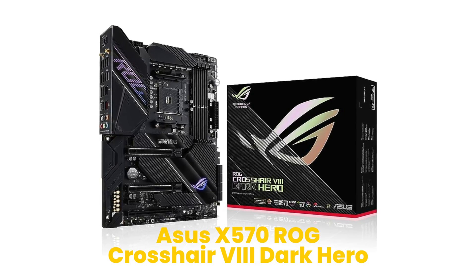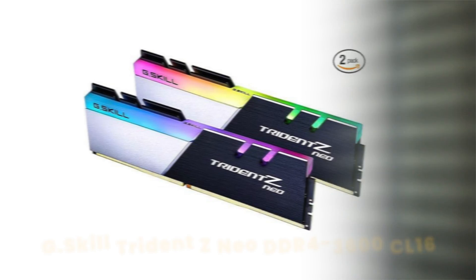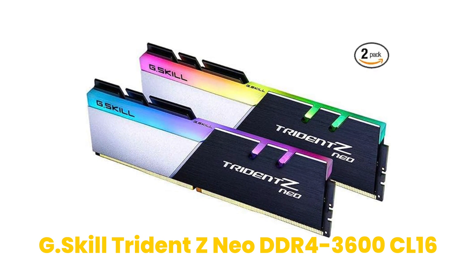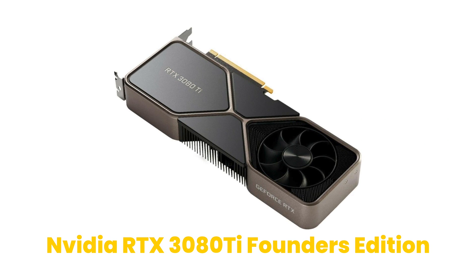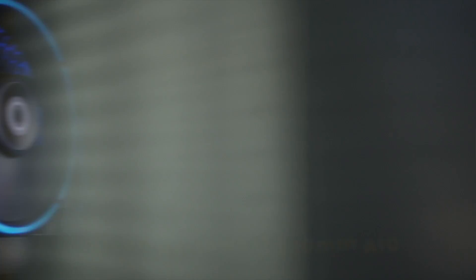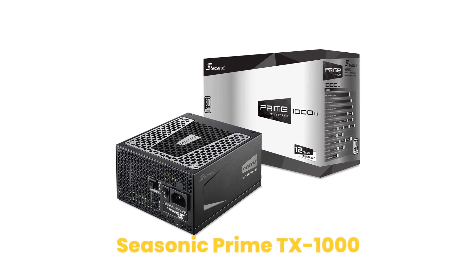The system being upgraded today is one of my personal systems, originally built by Falcon Northwest as I mentioned. The main components are: for the motherboard, an Asus X570 ROG Crosshair 8 Dark Hero; for the RAM, four sticks of G.Skill Trident Z Neo DDR4 3600; for the GPU, a Founders Edition NVIDIA RTX 3080 Ti; for the CPU cooler, a custom Falcon Northwest 280mm AIO; and for the PSU, a Seasonic Prime TX1000.